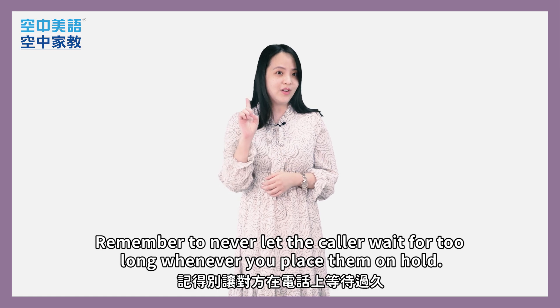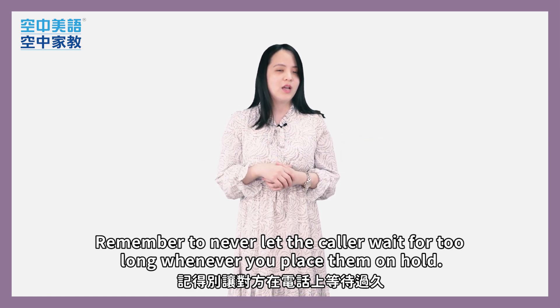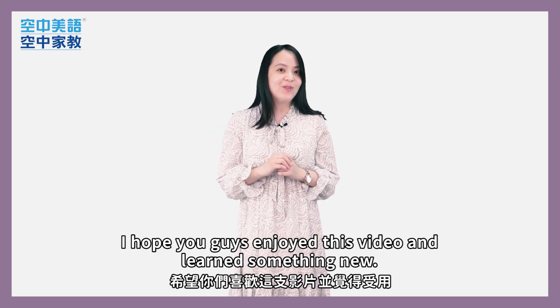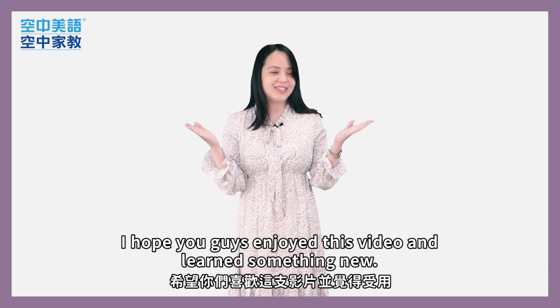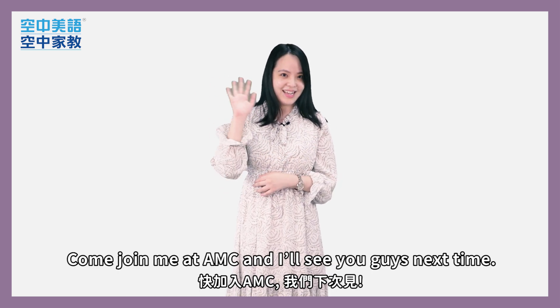Remember to never let the caller wait for too long whenever you place them on hold. Well, that's about it for me today. I hope you guys enjoyed this video and learned something new. Come join me at AMC and I'll see you guys next time.